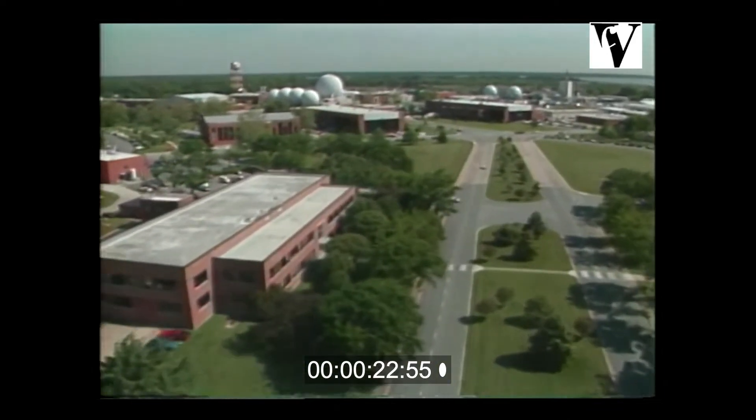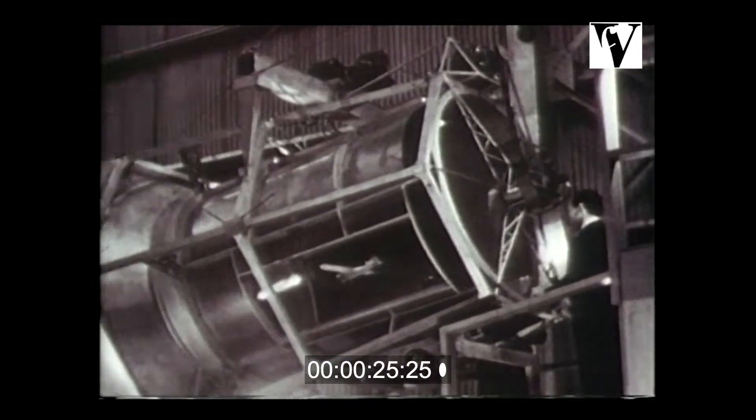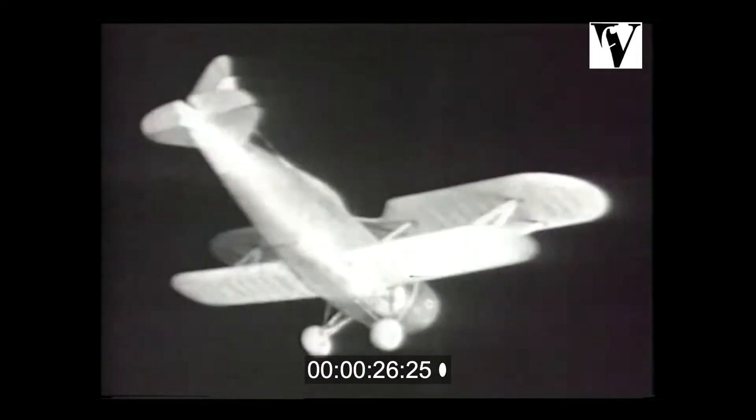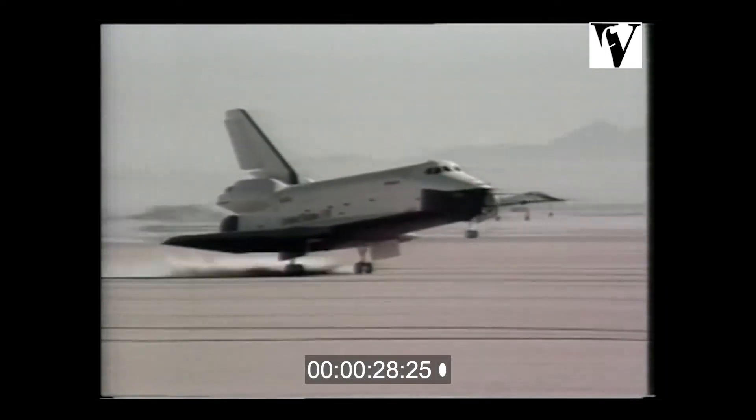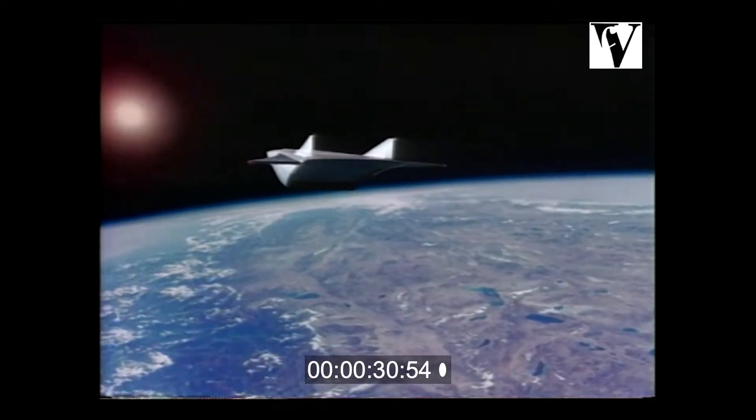Once an historic plantation and now NASA's Langley Research Center, this is where engineers solve the problems of flight. Where lessons of the past provide solutions for the future. Where pictures in the mind become the aircraft and spacecraft of tomorrow.